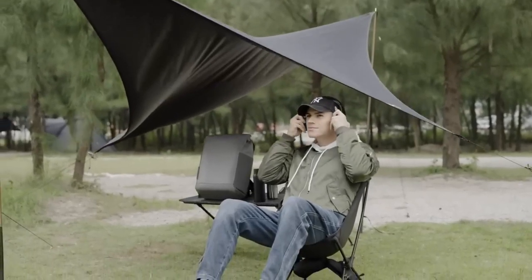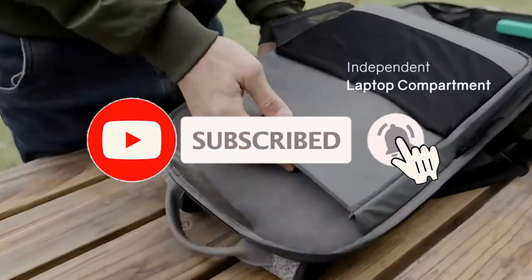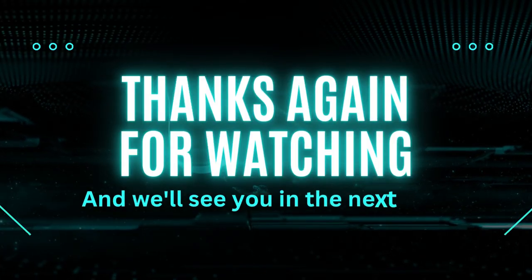We hope you enjoyed today's video. Don't forget to tap that subscribe button and notification bell so we can keep in touch. Thanks again for watching, and we'll see you in the next one.